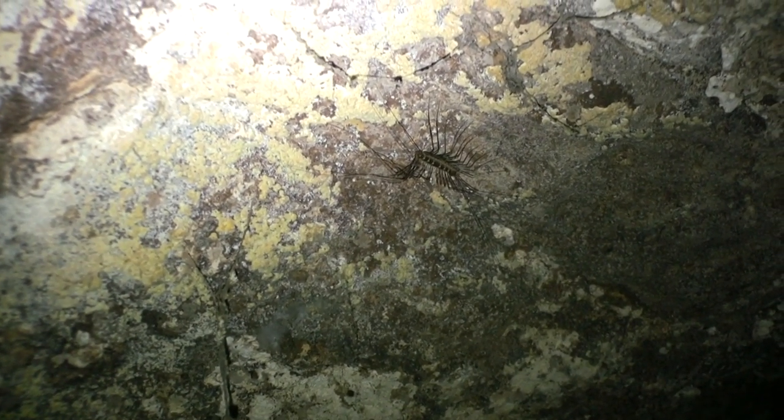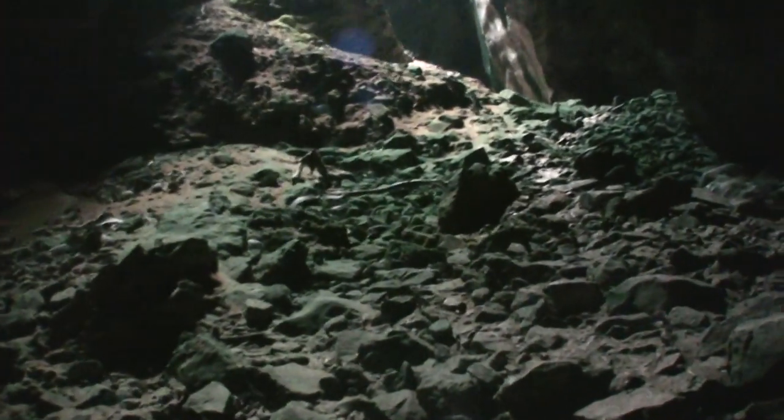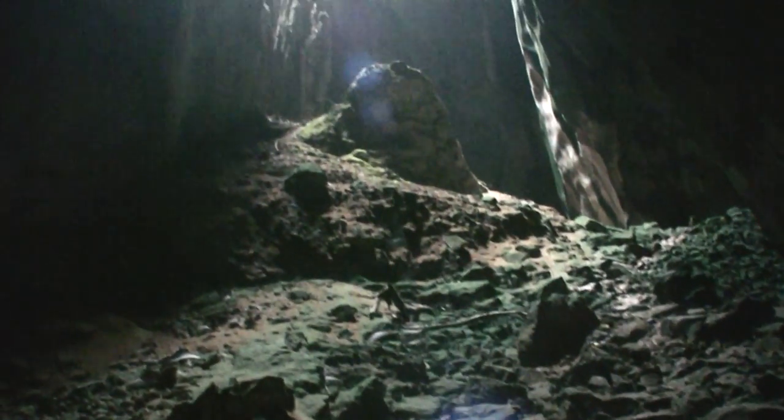You could find more than bats in these caves, as these caves are home to snakes and insects, including the rarest spider in the world. This isn't it — this is just another insect, as it's hard to find the rarest spider in the world. With all this creepy crawler talk, I was glad to find some light. Look at this view.